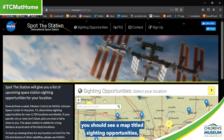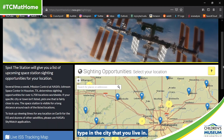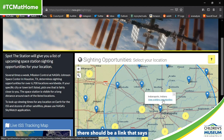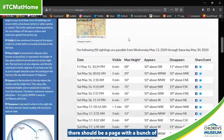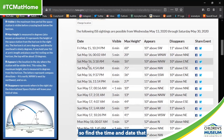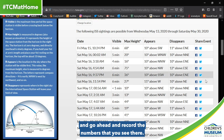Once the site is loaded up, you should see a map titled Siting Opportunities and a little search bar that allows you to type in the city that you live in. I'll be picking Indianapolis, as that's where the museum is. Once you click that, there should be a link that says View Siting Opportunities. Once you click that and the site is loaded up, there should be a page with a bunch of different times and dates. Find a time and date that works best for you and your family, and go ahead and record the numbers that you see there.